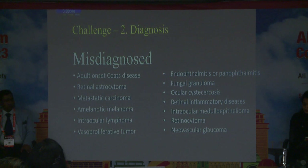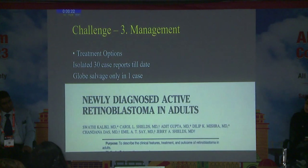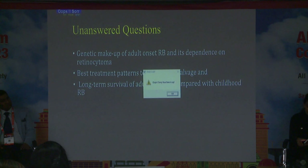Another challenge was misdiagnosis — 35 reported cases in the literature have had all sorts of misdiagnoses. Additionally, the ICRB classification for retinoblastoma was proposed for children, not adults, so whether these treatment options and classification are valid for adults remains uncertain. A large series by Dr. Swathi Kaliki showed only one globe salvage among 30 cases. There are many unanswered questions about genetic makeup, globe salvage, and long-term survival in adults.